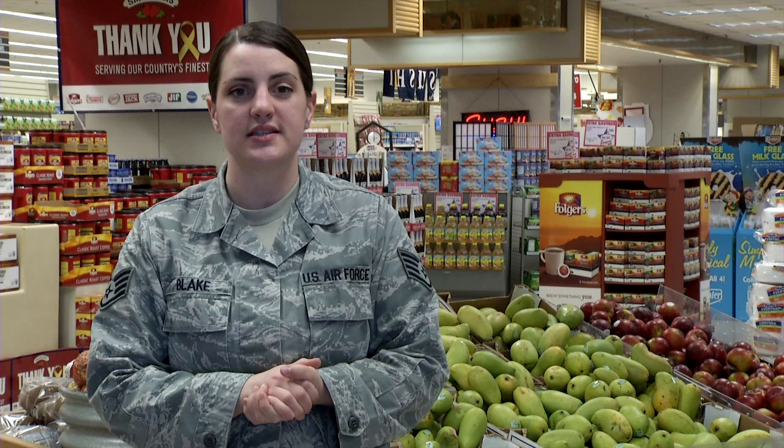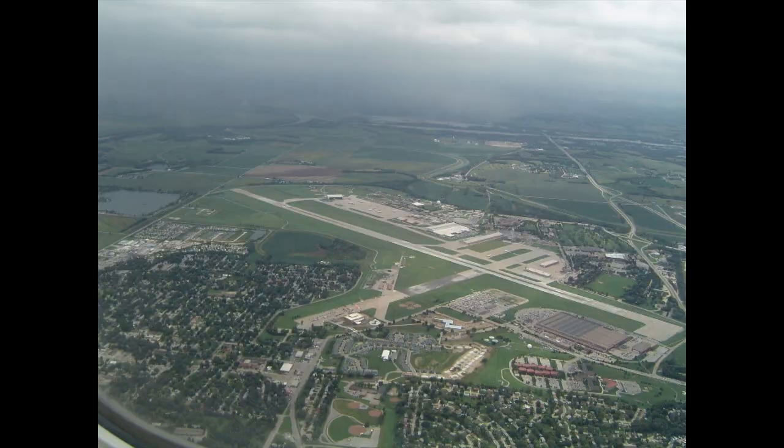Personnel-wise, Offutt Air Force Base is the largest in Air Combat Command and the second largest in the Air Force, with more than 10,000 personnel. The area is also home to 16,000 family members and 11,000 retirees, most of whom you can find right here in the commissary on any given morning.